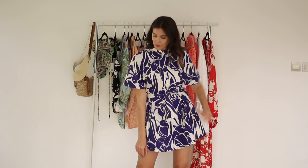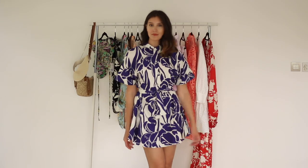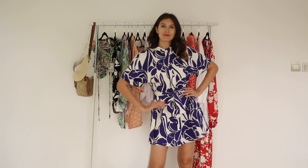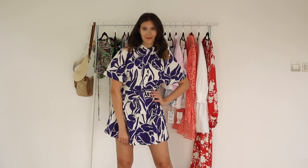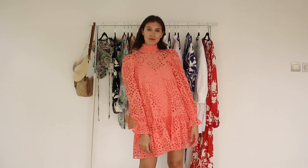Then I got this Zara short-sleeved 100% cotton floral dress. It comes with a belt to cinch down the waist. I love the feel of the fabric — it's summery in structure and weight but so airy and fresh. You can pair this with sandals or sneakers for a more casual look.